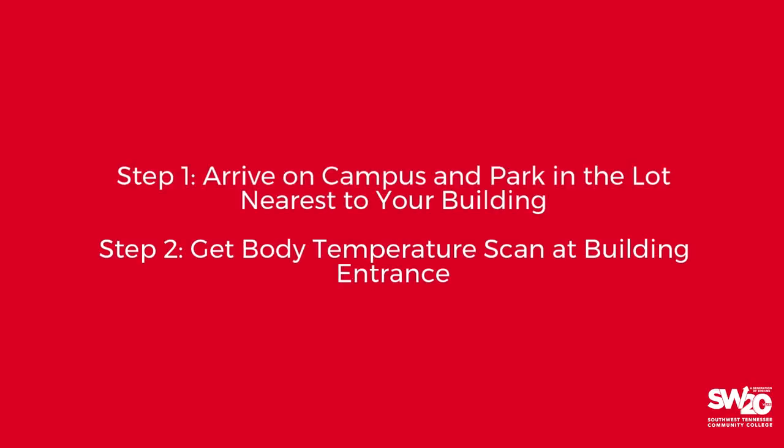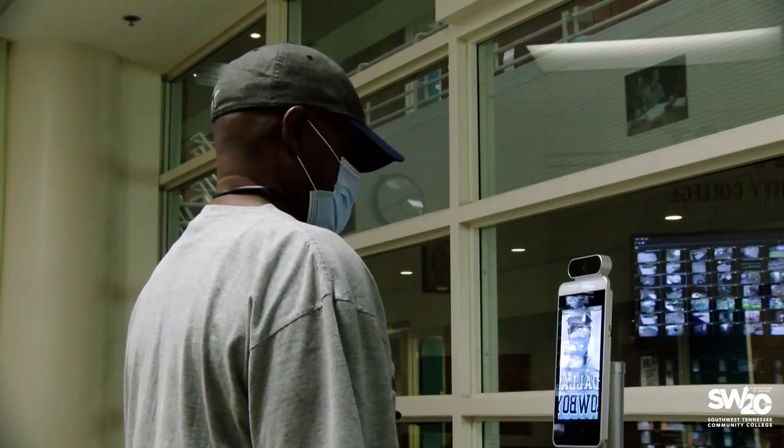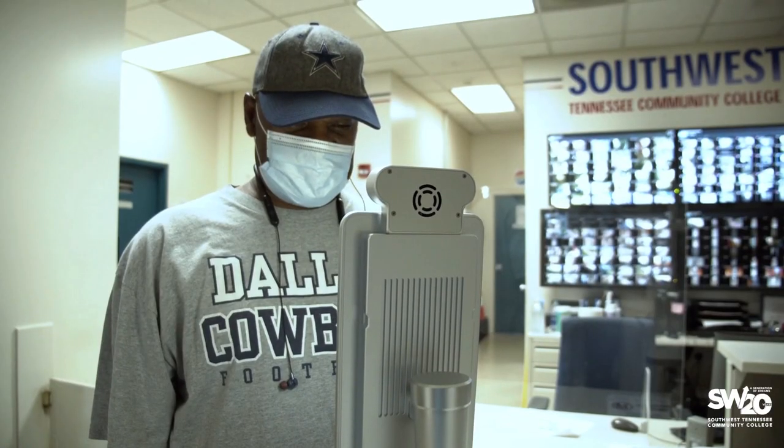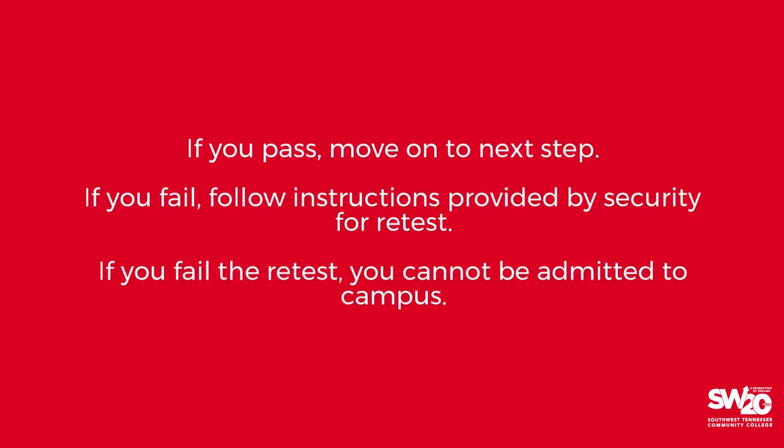Get your body temperature scanned at the building entrance. This is a very quick touchless process. Simply stand in front of the kiosk and follow the prompts. It takes just a few seconds. You must register a temperature no higher than 100.6 degrees.